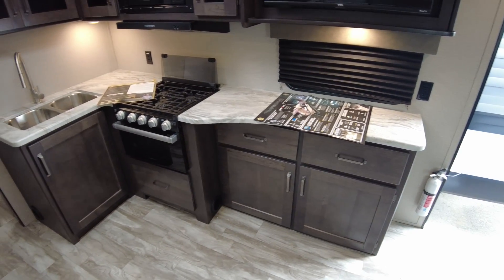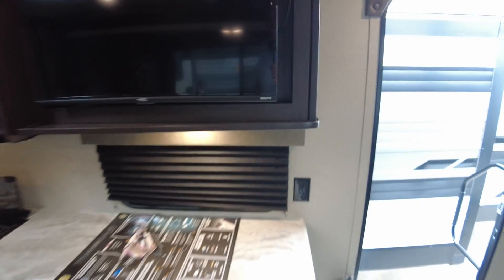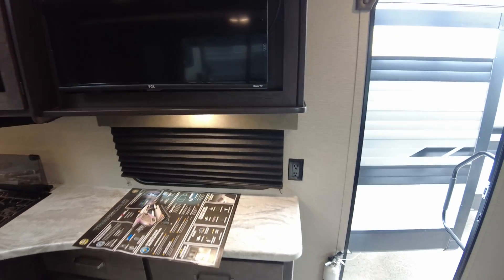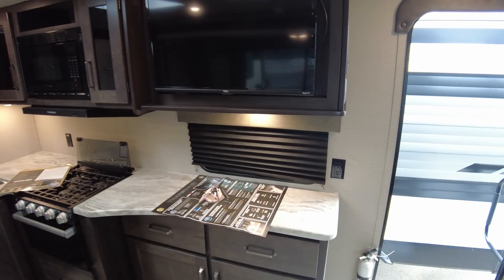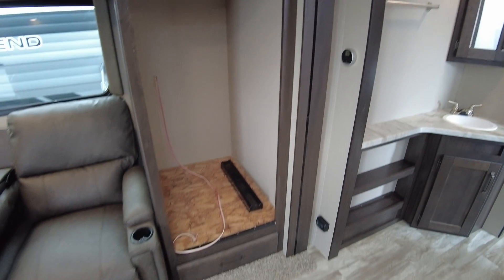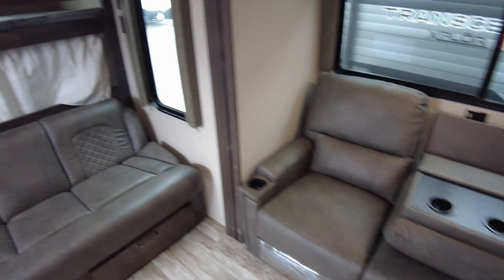Lots of counter space. Oven, stove, microwave. A smart TV — Grand Design gives you a Roku TV right from the get-go so you can stream directly to it. This particular one is missing the refrigerator on the floor model, but it's the same refrigerator that you guys saw in the other models — that 12 volt deep refrigerator.